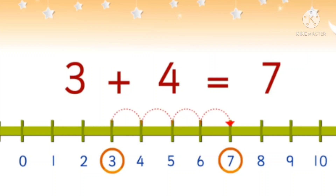To add 3 to 4, start at number 3. Now count 4 numbers to your right. To add, we always go to the right.